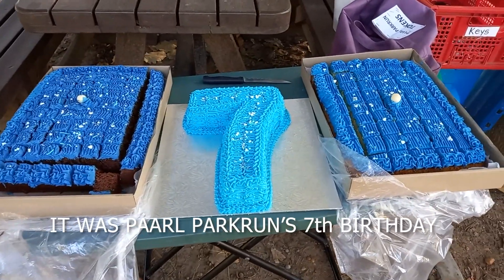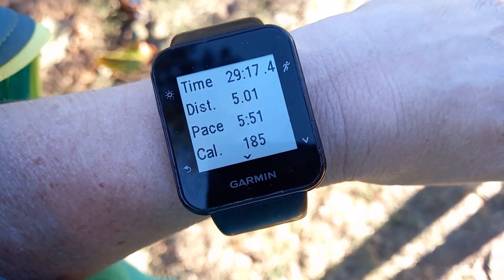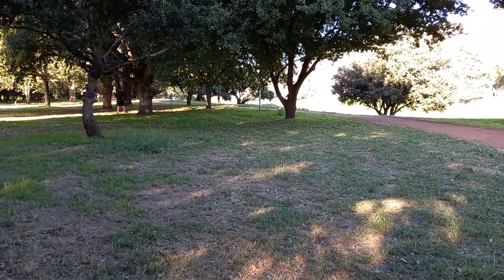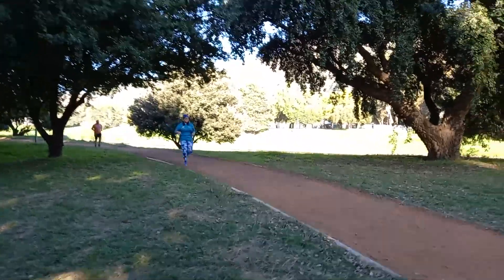Happy birthday to Paarl park run! I made it — sub-30! Now I just need to go find Hannah. This is really one of the most beautiful park runs — so beautiful through these trees. There she comes — 100 park runs! Woohoo!